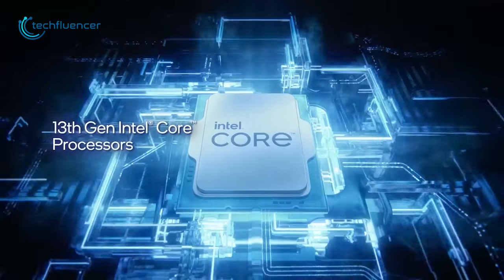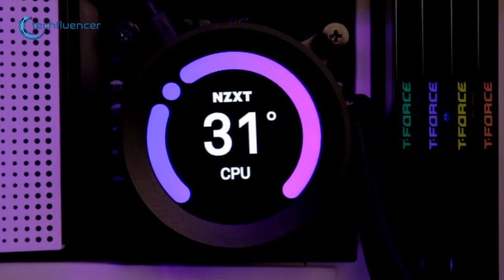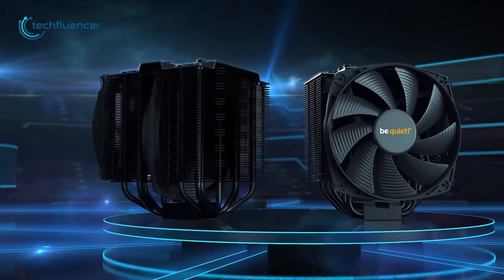While there's no denying that the Intel 13th Gen chips are an absolute powerhouse, they sure produce plentiful heat. To keep the thermals down to a minimum, here are our top recommendations of the CPU coolers that you should consider for your Intel 13th Gen processor.